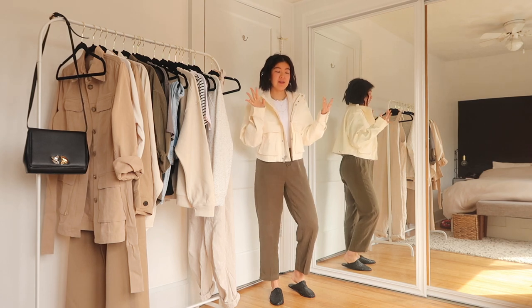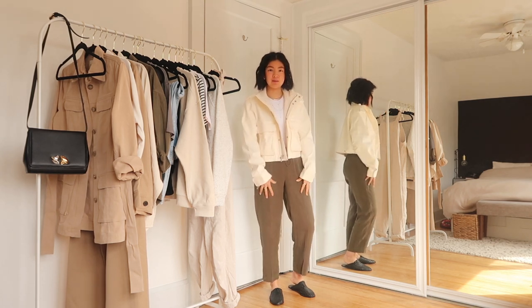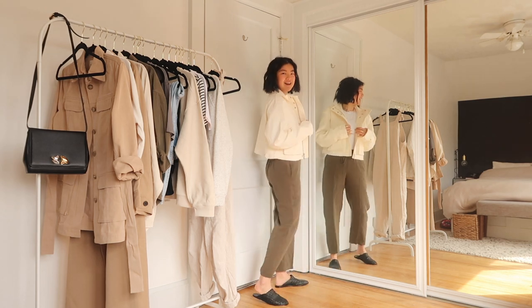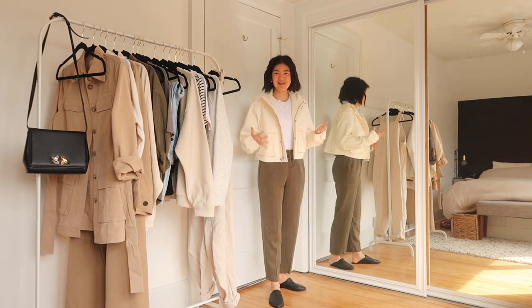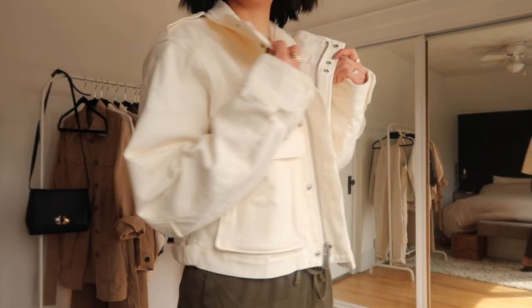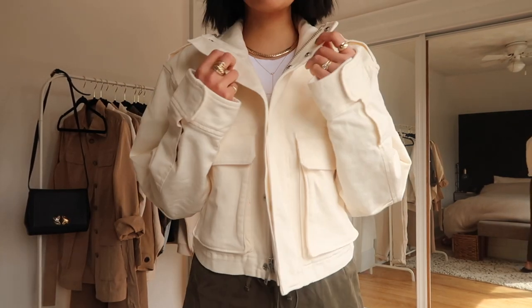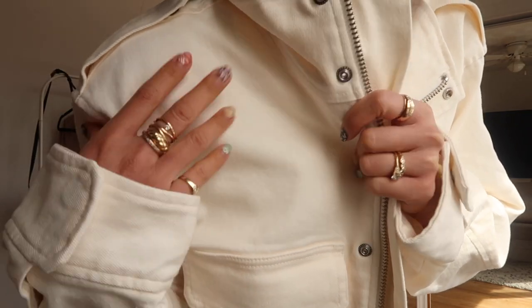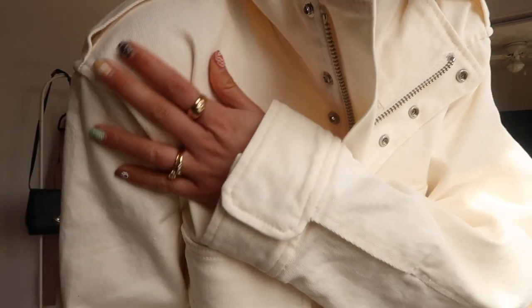I decided to stick true to my spring wardrobe palette and stick with some creams and light colors. The shell of this jacket is 99% cotton, 1% elastane, so it's almost like a denim jacket feel — canvassy, but not quite.